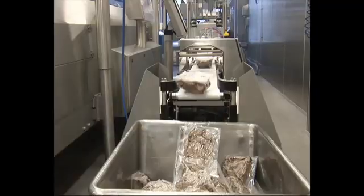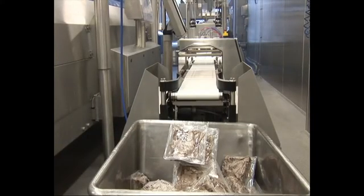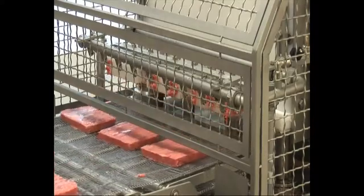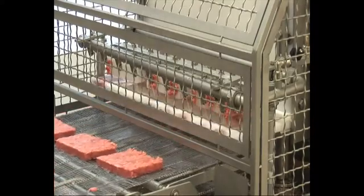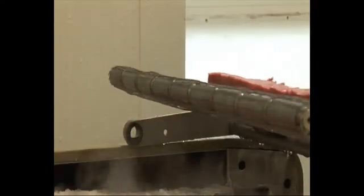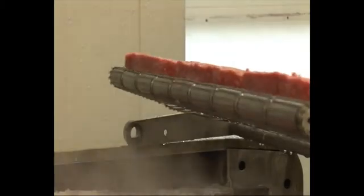Cryogenic freezing comes into its own where yield is of high importance in large volume production — for example, in these large meat patties. This is because by carefully selecting the temperature and retention time, dehydration and thus weight loss can easily be minimised.